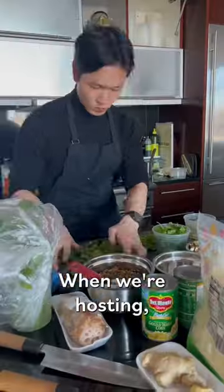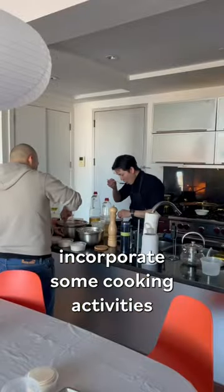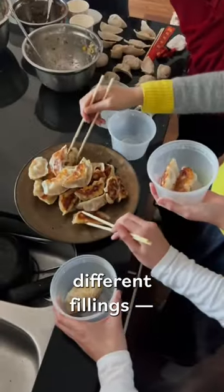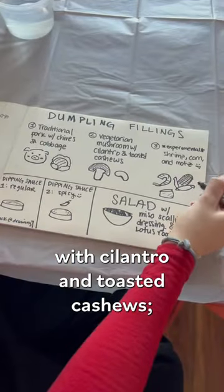We need to be mindful of format when we're hosting. I like to plan a menu that hits these notes: it can be prepped in advance, incorporates a cooking activity so people can mingle and help with the prep, and is easily shareable. I made three different fillings — a traditional pork, cabbage, and chive, a vegetarian mushroom with cilantro and toasted cashews.